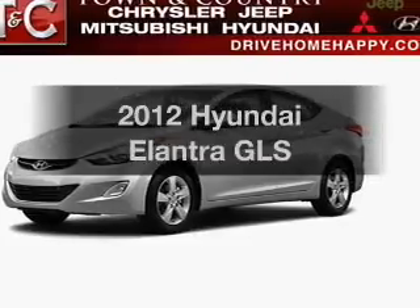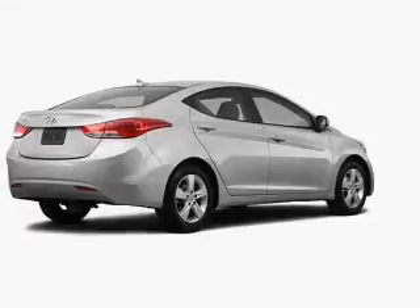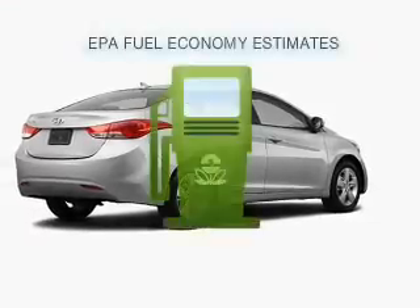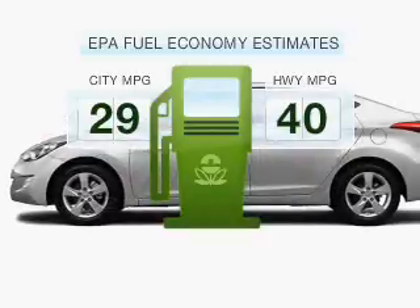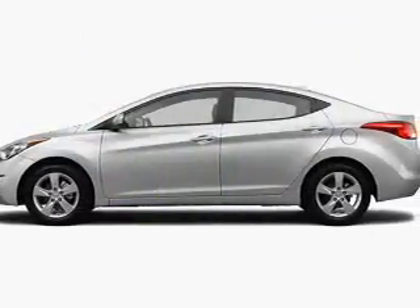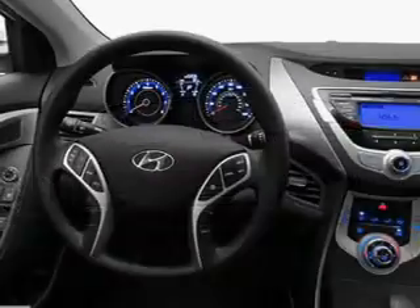Imagine yourself in this 2012 Hyundai Elantra. If you're looking for an automobile with great attributes, look no further. Low emissions and the good fuel economy offered in this vehicle are important to you and the environment. With an efficient 4-cylinder engine connected to a smooth shifting 6-speed automatic transmission.